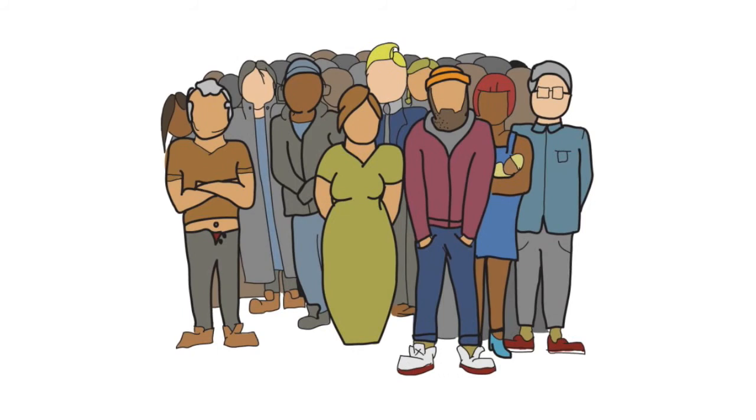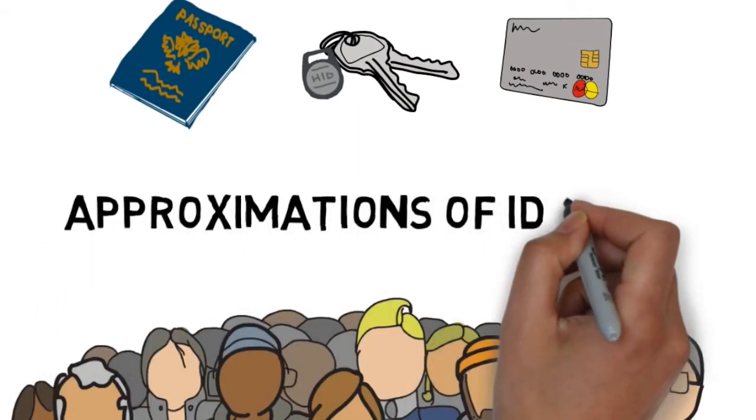So to say that a key, ID, fob, pin, and password are us doesn't really make sense. In fact, they are approximations of identity.